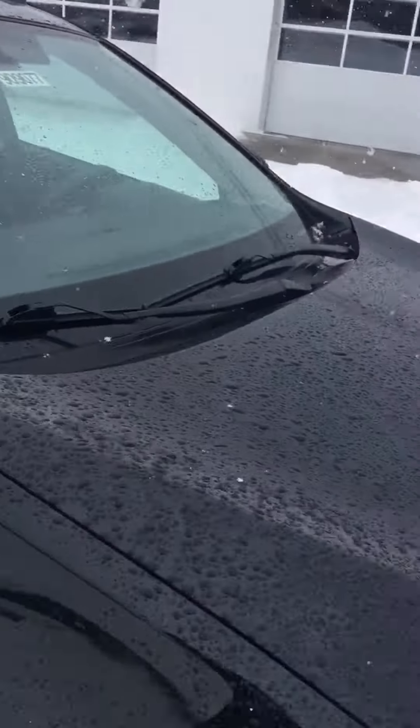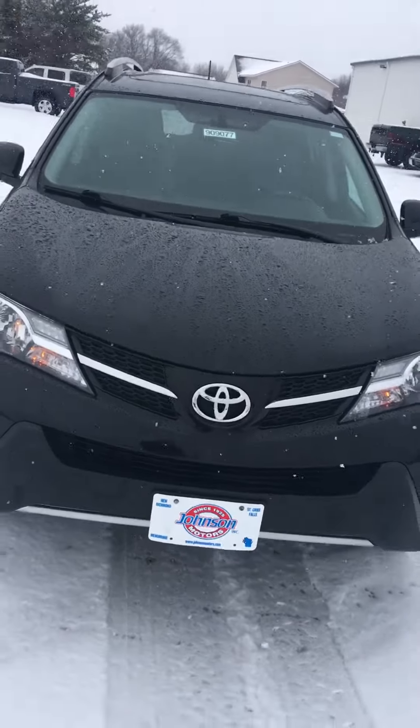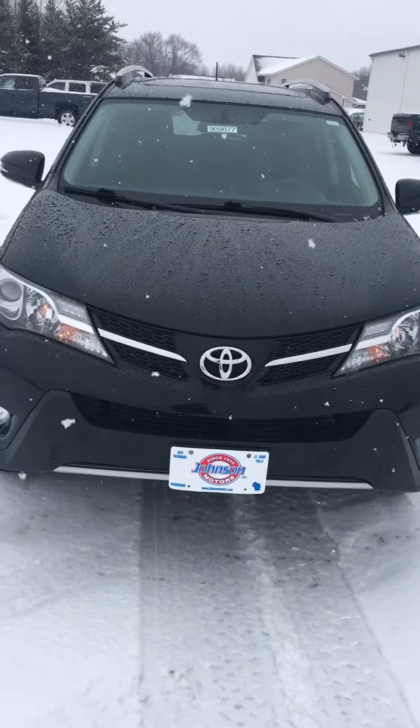So feel free to give us a call — Johnson Motors at 715-483-2000. We'd be happy to help you out with this Toyota RAV4.